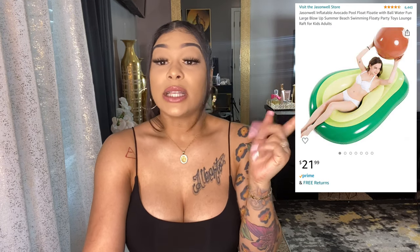Avocado float — no. I didn't use it. I took it to Miami, blew it up, sat in it, and said hell no and got back out. I folded it up, put it in a box, and returned it to Amazon. Not only did it hurt my back, but my butt touched the floor — that was the main issue. I even tried stacking pillows on all sides to lift it up and it still didn't work. It's optional, but for me it's a no.